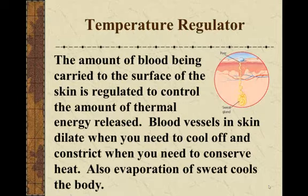Temperature regulation: the blood vessels in your skin can either dilate or constrict, which helps regulate the temperature of the blood and therefore the temperature of your body. The amount of blood carried to the surface is regulated to control how much thermal energy is released. When you need to cool off, blood vessels dilate so more blood is exposed to the skin, and at the same time you sweat — when sweat evaporates it cools your skin and the blood underneath.